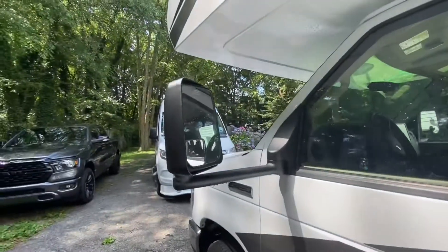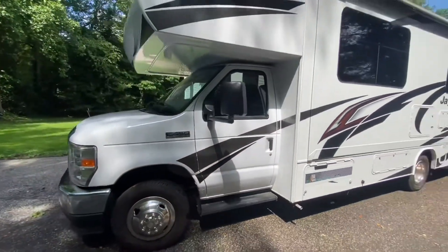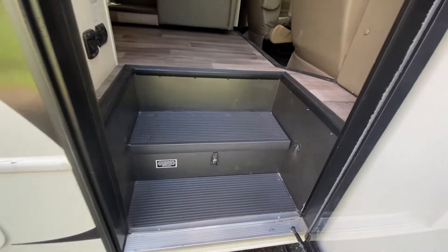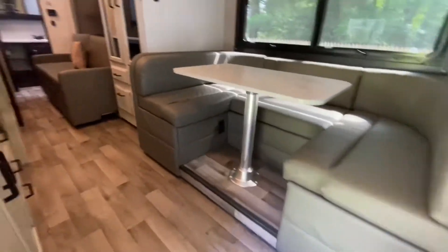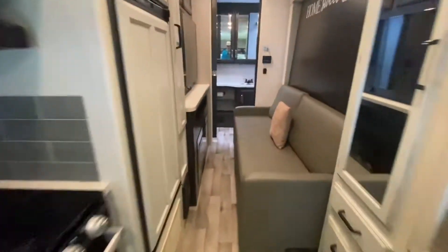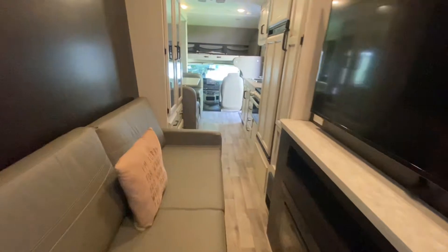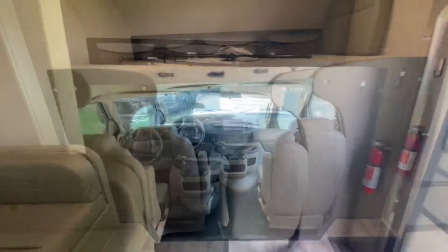You've got nice side view mirrors there, and that is the outside of this beautiful coach. Let's go take a look at the inside. As we come through the door, you have your batteries under the step. I have the slide outs in, and I want to show you how much space there is with the slide out in — you can get all the way back to the rear bathroom, no problem, with the slide out closed. Tons of space. Let's open it up.